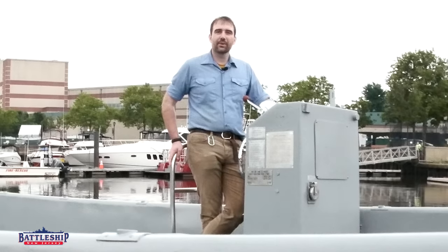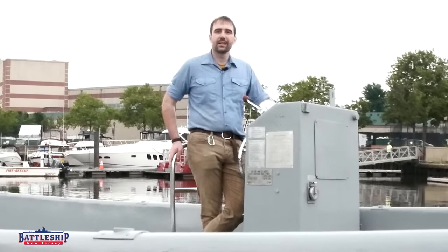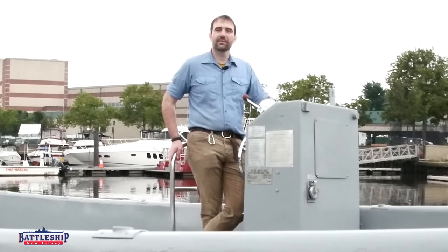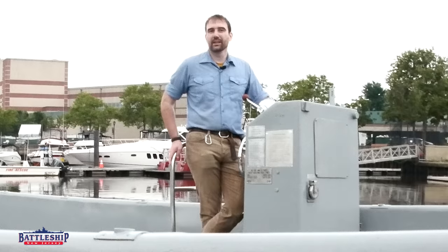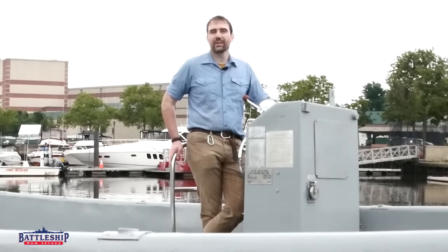Battleship New Jersey receives operating support from the New Jersey Department of State, also from a number of other businesses and private individuals like yourselves. We really appreciate the support you guys have given the museum, and there's a link in the description below if you'd like to continue supporting us. You can also support us by liking, sharing, and subscribing so more people find out about the museum on our channel. Thanks for watching.